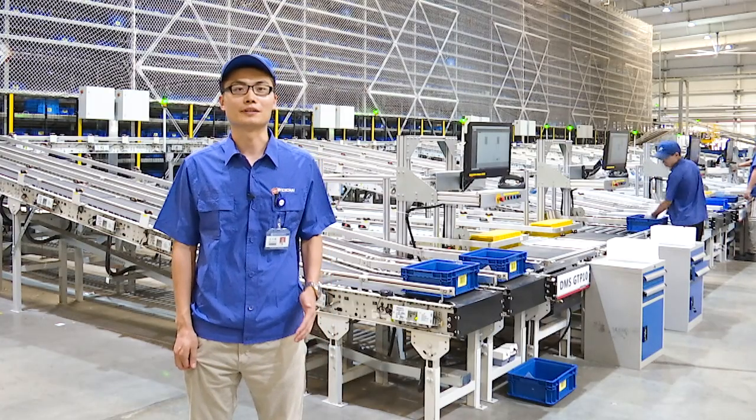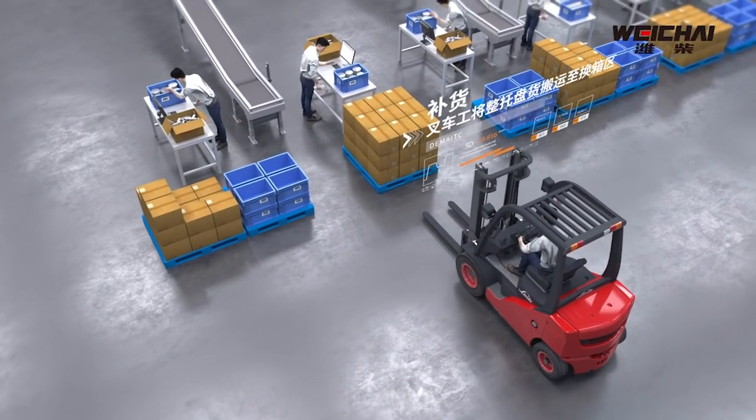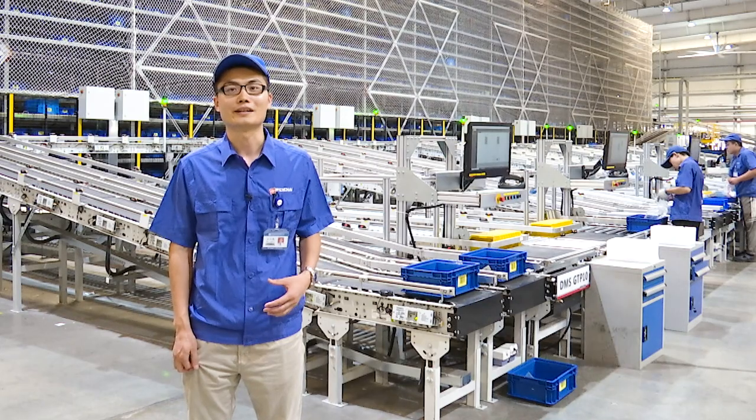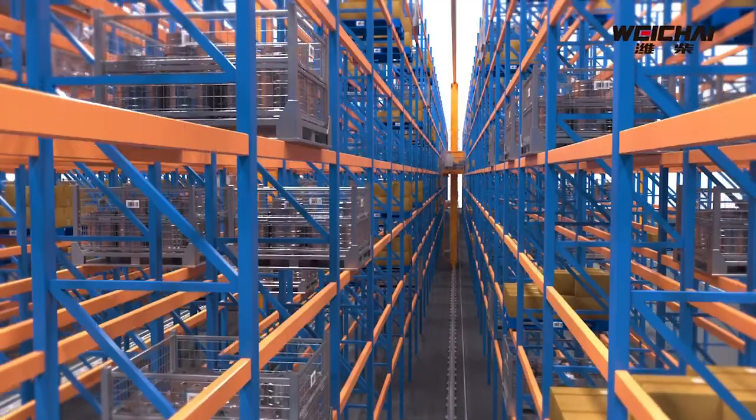Staff no longer have to search for goods like they do in a conventional warehouse. Here, the goods come to the individual. It saves time and improves sorting accuracy.